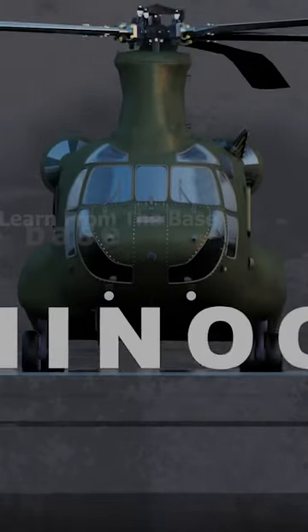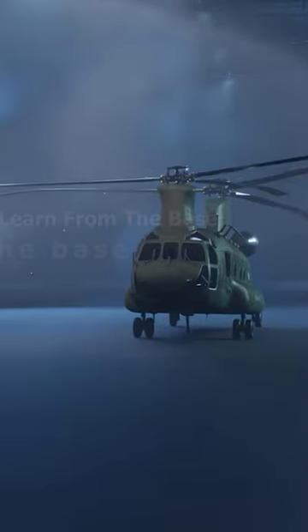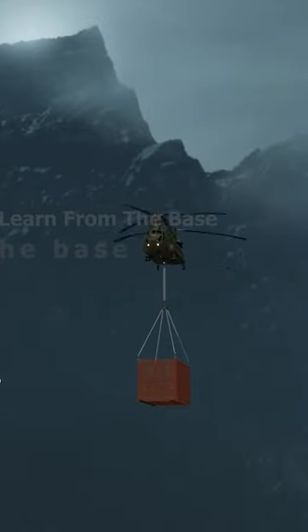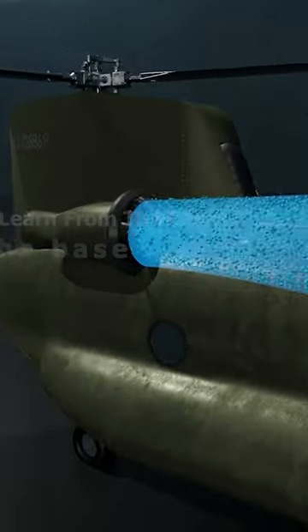This is the CH-47 Chinook Military Helicopter. It's one of the most iconic and heaviest lifting military helicopters ever built. The helicopter has a pair of Lycoming T-55 turboshaft engines — these are extremely powerful engines.